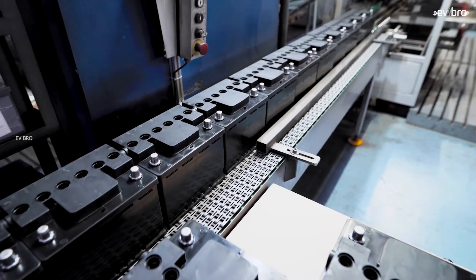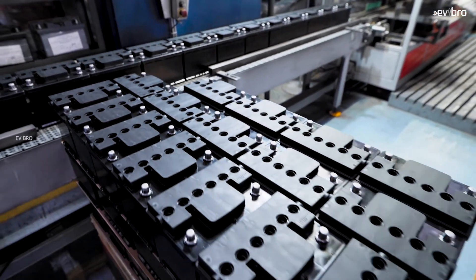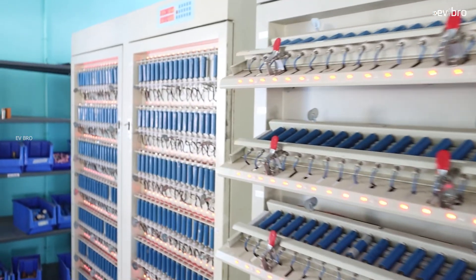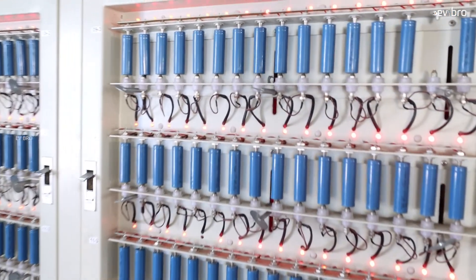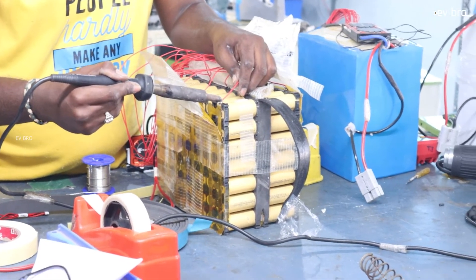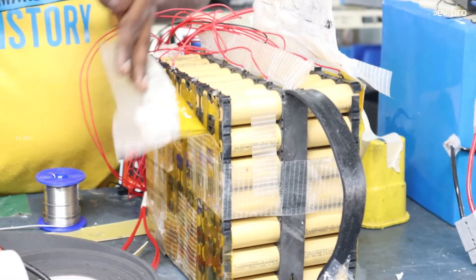Advantages of lead-acid batteries: safer, cheaper, and easy to recycle. Disadvantages: charging time is high and you cannot travel for longer distances. Advantages of lithium-ion batteries: you can travel long distances, fast charging is possible, and battery packs are portable. Disadvantages: recycling is very difficult — only 1% of lithium-ion battery packs are recycled in India. Also, you don't know the quality of the lithium-ion battery pack until you've used it for at least 1.5 years, so poor-quality cells or BMS could lead to fire incidents. Additionally, battery pack replacement cost is high.